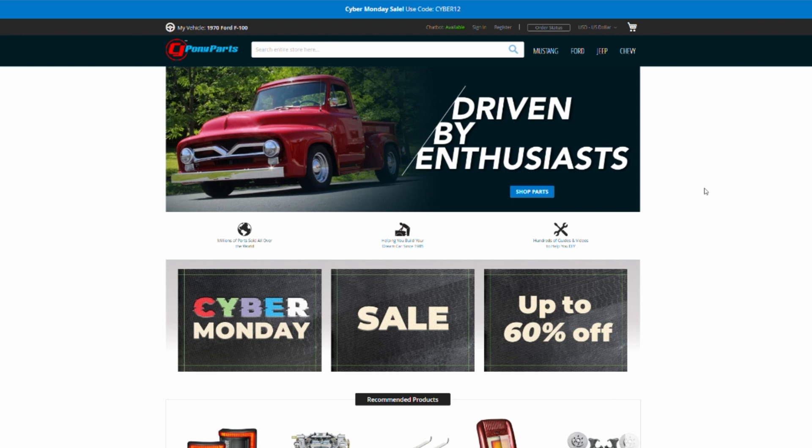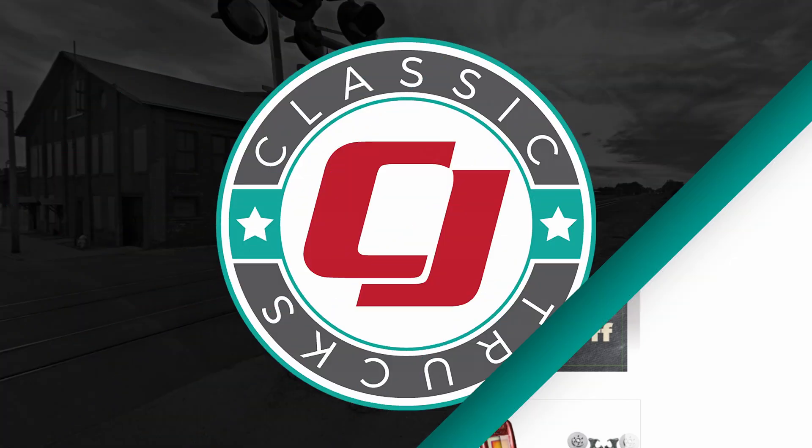We recently did a video on the five-star reviews that you guys left us for a Chevy C10. Well today, we're going to be doing a similar video. We're not going to be installing anything, but we're going to look at the reviews you gave us for our F100 products. We're going to do that by going over to our website and checking out our most sold F100 products and looking at the reviews you guys left us.